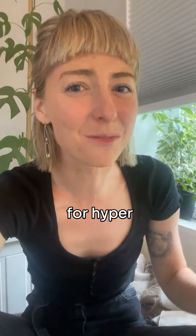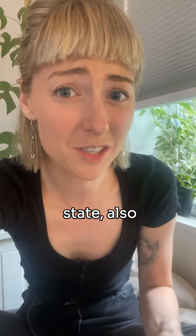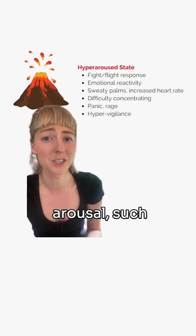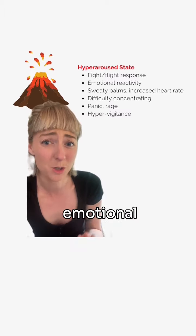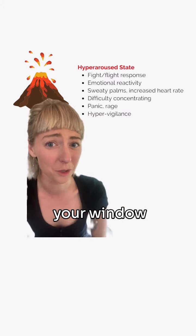Here are some nervous system regulating techniques for hyperarousal. As I talked about in part one, hyperarousal is a survival state also known as fight or flight. So if you start to feel the signs of hyperarousal such as increased heart rate, sweaty palms, difficulty concentrating, panic, rage, hypervigilance, or emotional reactivity, go ahead and try these techniques so we can get you back into your window of tolerance.